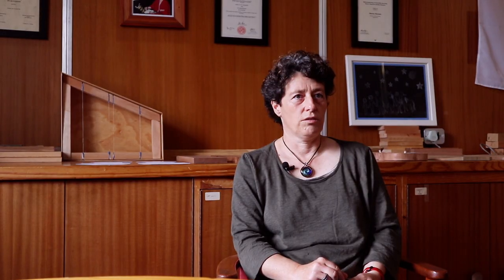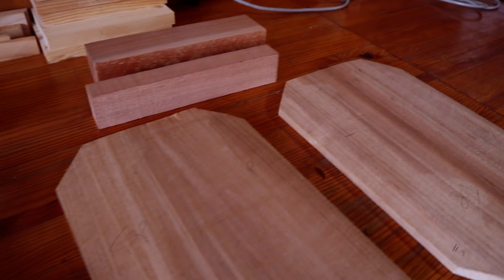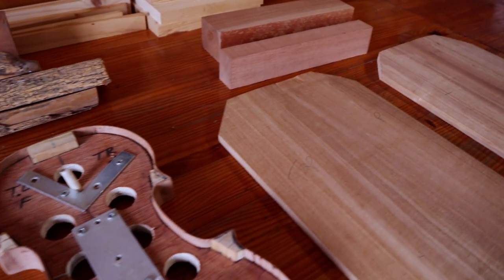My daughter plays violin and she has just started two years ago. She has a fairly cheap factory violin where the moment it gets warm the pegs pop out and the tune doesn't hold. So I started looking at which wood species would possibly be feasible for that.